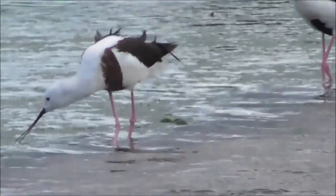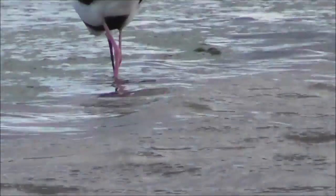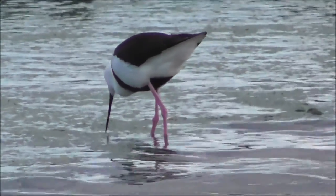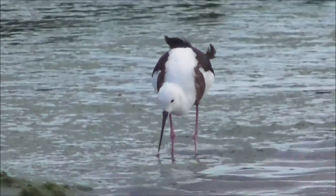Sorry about the shaky camera, folks. Even though I've got this on a tripod, me and the camera are being blown around in this wind. It's a really very windy day.